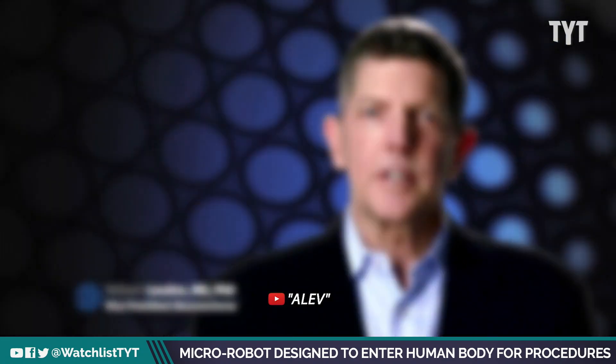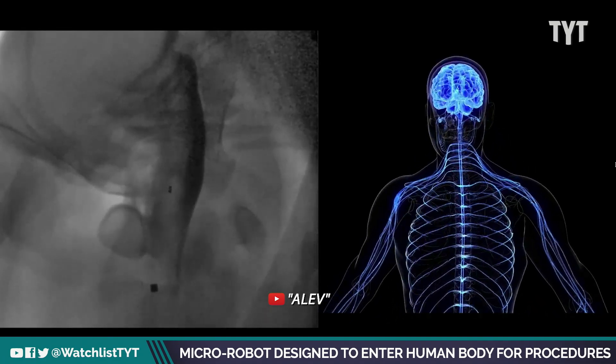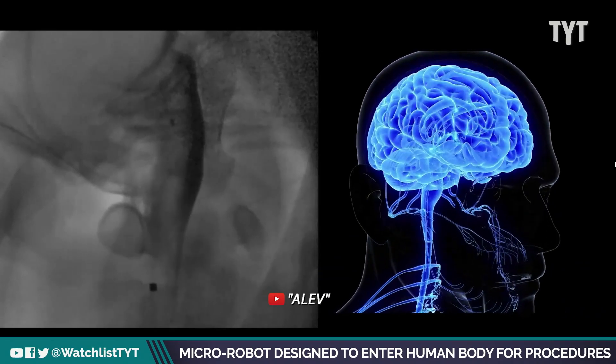This gives the physician access to previously inaccessible parts of the nervous system. The nervous system is exquisitely designed to protect itself from outside influences, which presents a problem for many traditional therapies as they're not able to safely reach their disease targets.